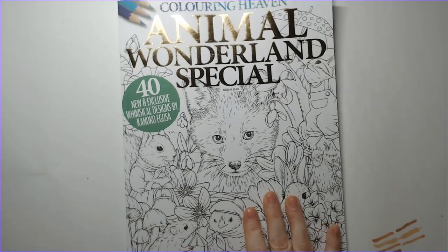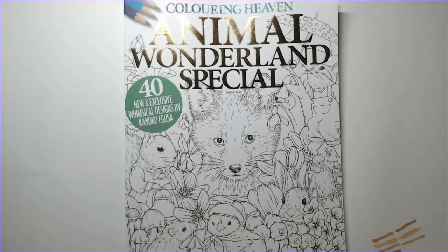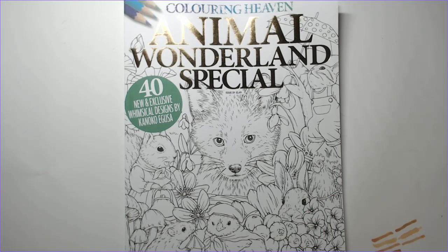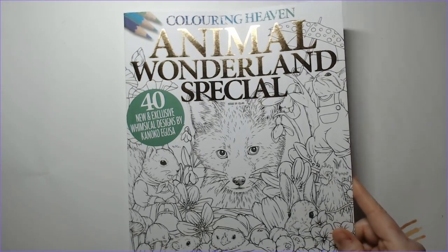We're going to start with the Coloring Heaven magazine. Ran off because apparently she didn't want to sit here and listen to me talk. So this is the latest issue of Coloring Heaven. This is a UK-based company, Anthem Publishing, which usually means we get the issues a little bit later than everybody else. It is a little bit larger than eight and a half by eleven length-wise — it's a little bit taller, but overall it's basically your average size coloring book format.